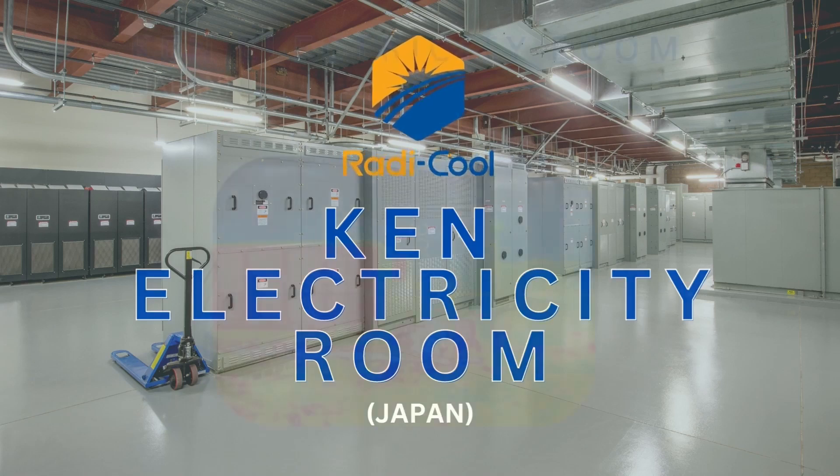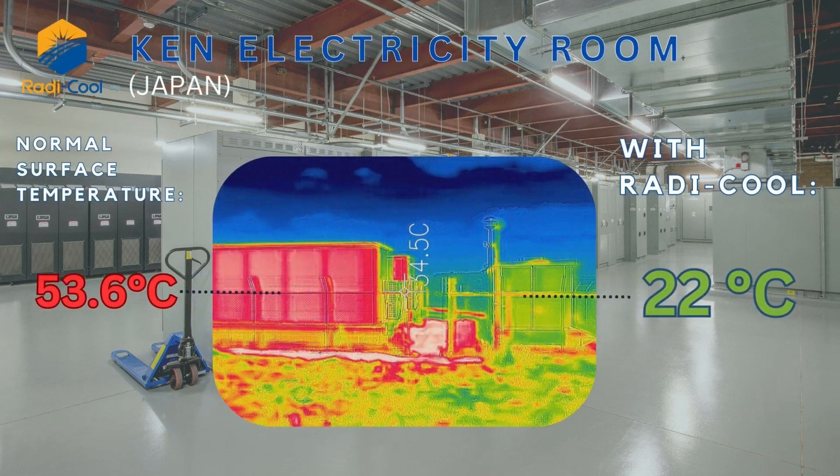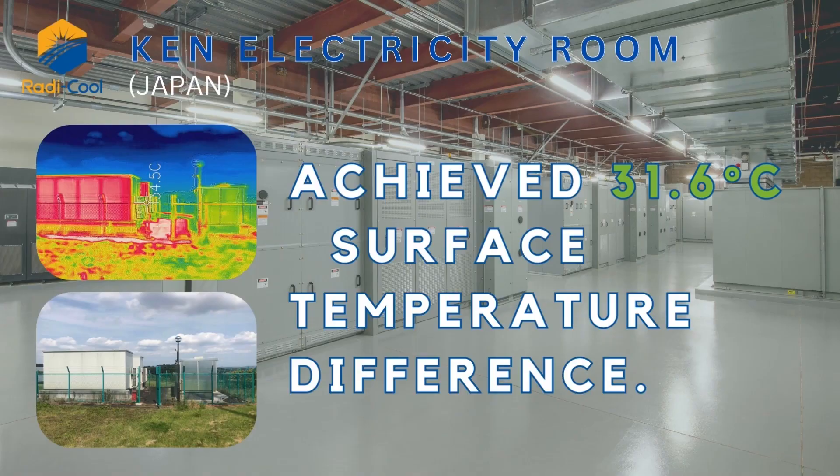Ken Electricity Room, Japan. Normal surface temperature: 53.6 degrees Celsius. With Roddy Cool: 22 degrees Celsius. Achieving a 31.6 degrees Celsius surface temperature difference.